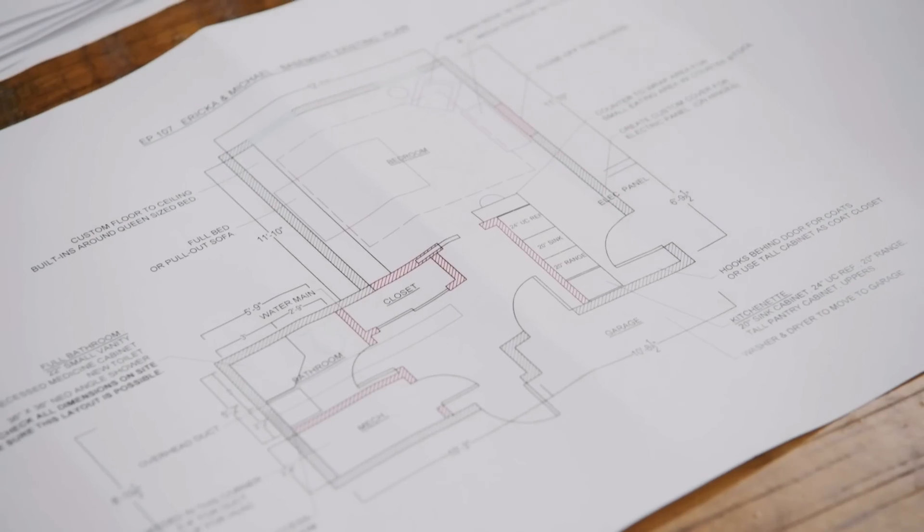You came up with a really good plan. I like the layout of it. I think it gives her privacy, gives us privacy, and the kitchen's going to be great. We're all done — thank you so much.